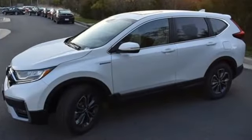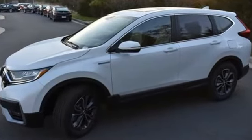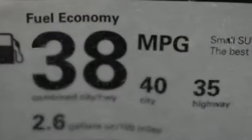Inline 4-cylinder engine, dual-zone climate control, streaming audio, digital instrument gauges, and front heated bucket seats.